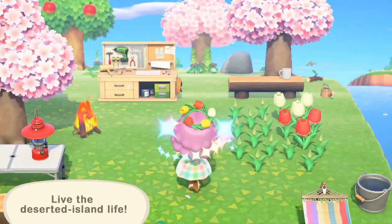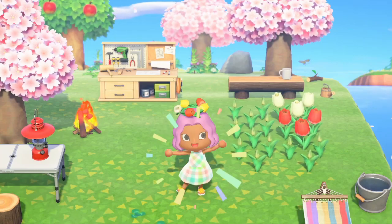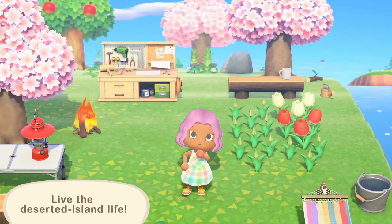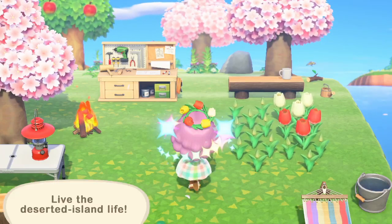Another thing I noticed is that they've changed the clothing change animation. It looks so adorable and cute. It's really similar to the ones in previous games but a little bit different. It sort of reminds me of a magical girl transformation scene and I just love how it looks.